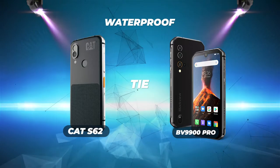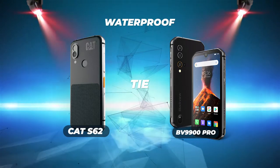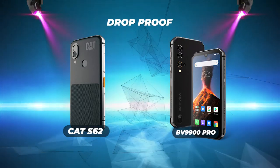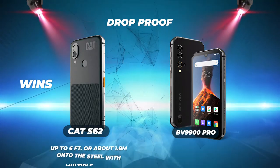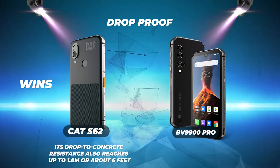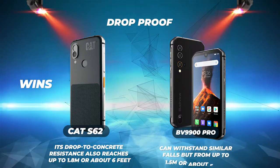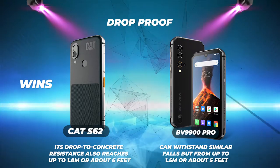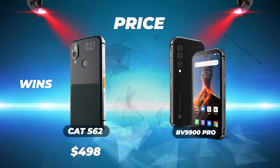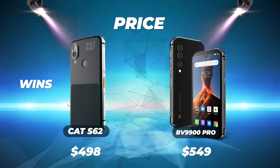Waterproofing is a tie — both the BV9900 Pro and the S62 are fully waterproof and can be submerged in at least five feet of water for up to 35 minutes. Drop proofing: the Cat S62 takes the win, tested up to 6 feet (about 1.8 meters) onto steel with multiple drops, while the BV9900 Pro withstands falls from up to 1.5 meters. Price: the Cat S62 wins at $498 versus the Blackview BV9900 Pro at approximately $549.